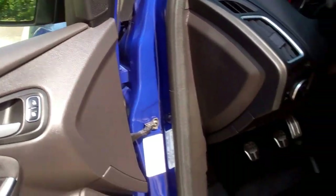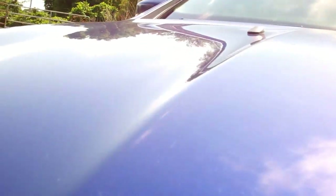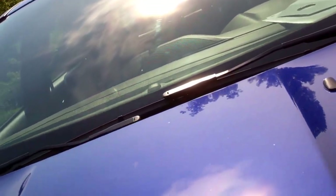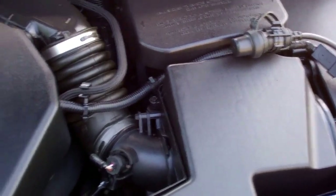Let's take a quick look under the hood. Power windows, power locks, power mirrors, as you'd expect. Engine bay is very clean, runs very smooth.